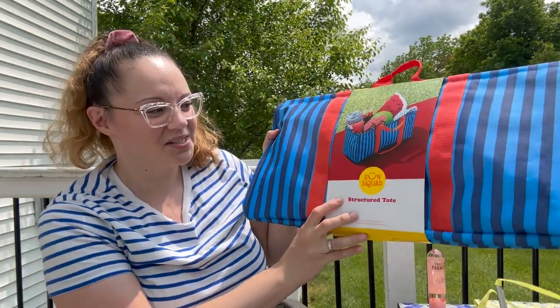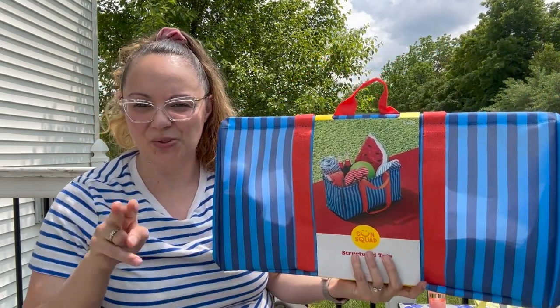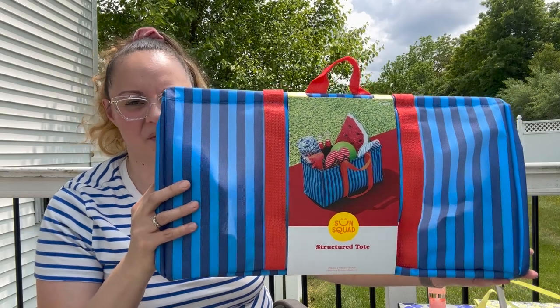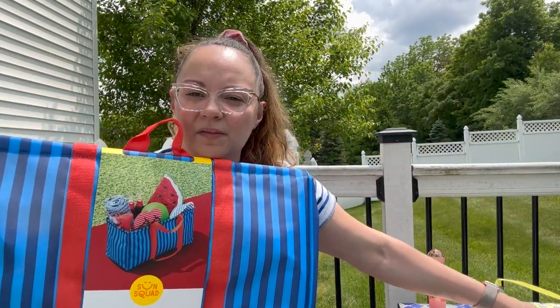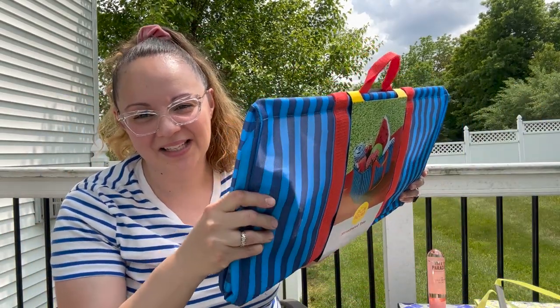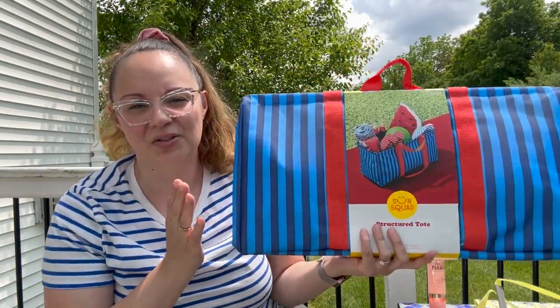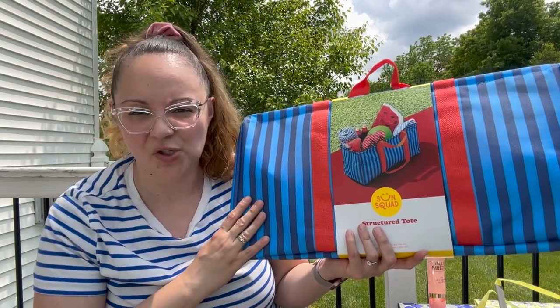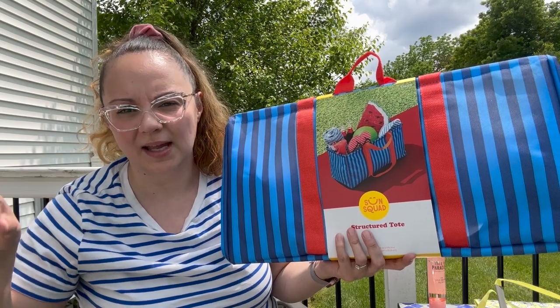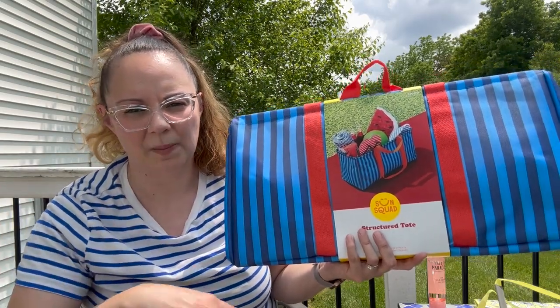One more SunSquad item — this is the structured tote. They had them in two colors and, again, everything was 20% off. I love the idea of this, especially for my car. This reminds me a little bit of the Lug tote I showed you but at a fraction of the price — though you can tell the quality difference, this is a lot flimsier. I thought this was great for my supermarket runs — if I'm just grabbing chips, bread, fruit, and light stuff, I can throw them in here and right into my trunk.